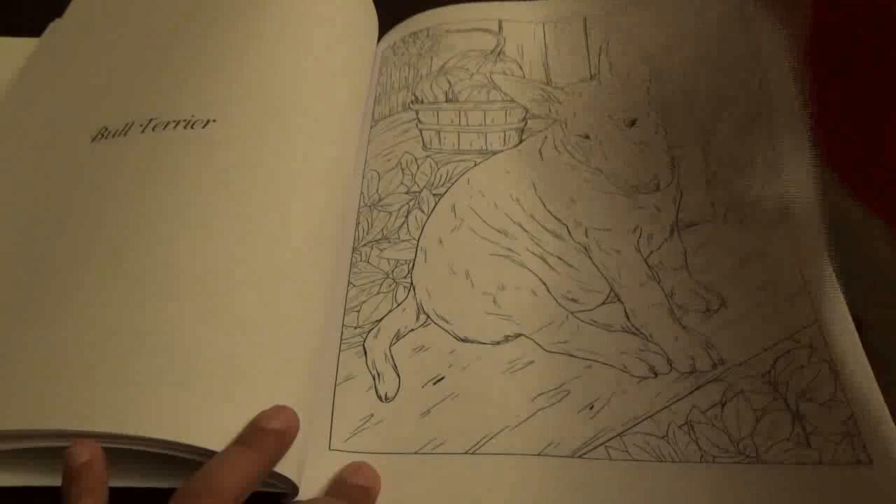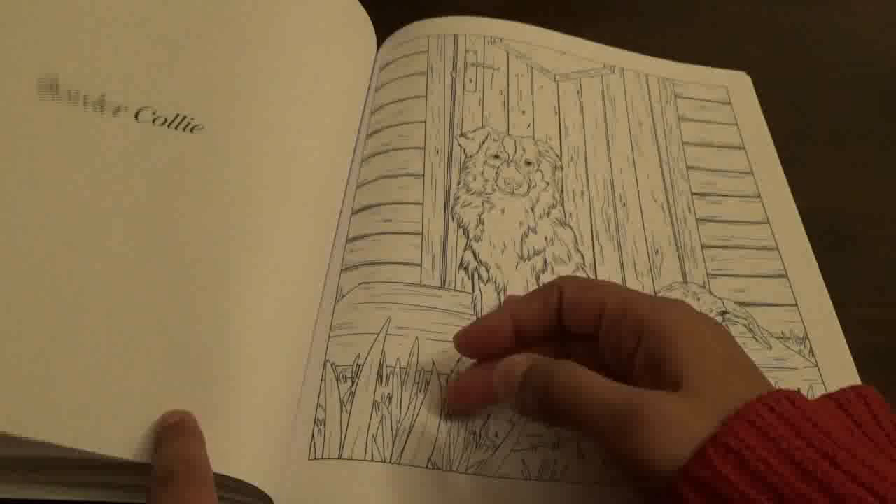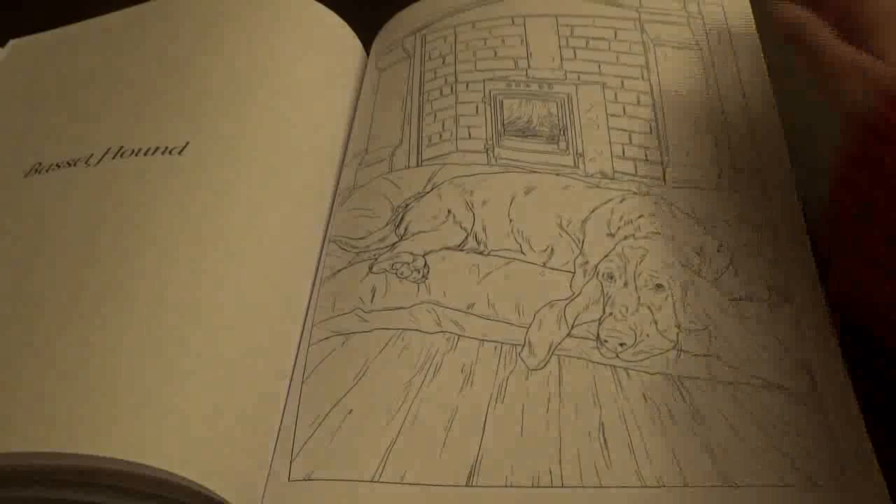Bull Terrier, Boxer, Border Collie, Beagle, Mastiff Hound.